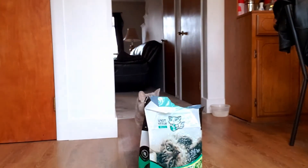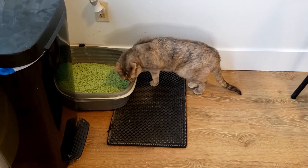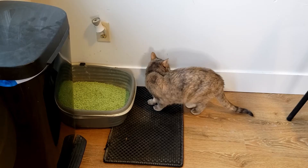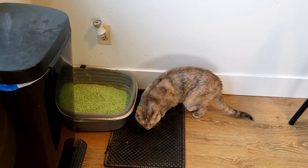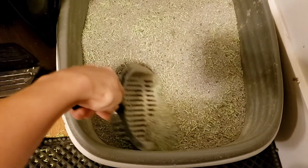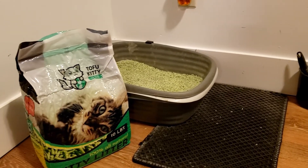The best way to transition your cat to this litter is not to fill the entire litter box with it right away. You want to slowly work it into your cat's previous litter until, through cleaning, it becomes all Tofu Kitty. That way they can get used to the new texture, smell, and appearance without being jarred by the difference. Here you can see one of the first few times I mixed them together as an example of the proper way to do it.